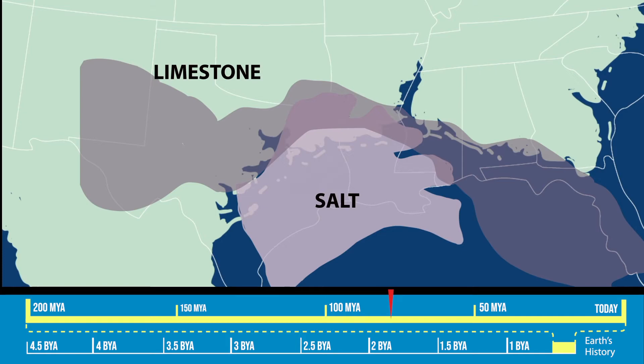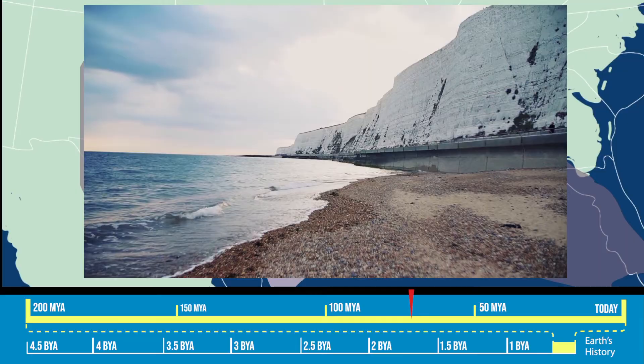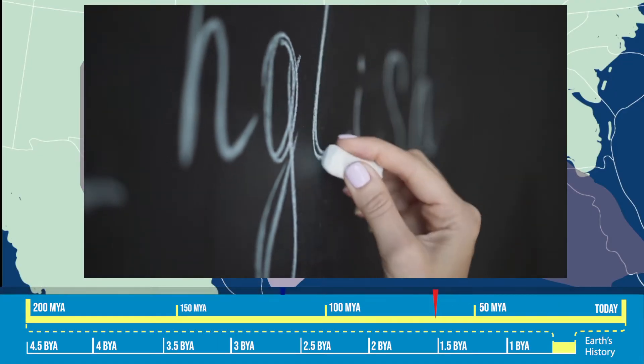As this happened, a different kind of limestone formed from the accumulation of microorganisms on the seafloor — a material widely used for sidewalk art and on school blackboards: chalk.